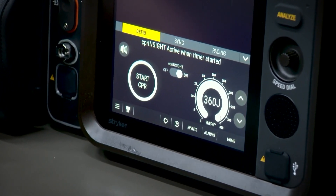Another benefit is when they have to perform CPR on a patient. There is a function during CPR where they don't have to delay CPR and stop for rhythm checks — they can just continuously do compressions.